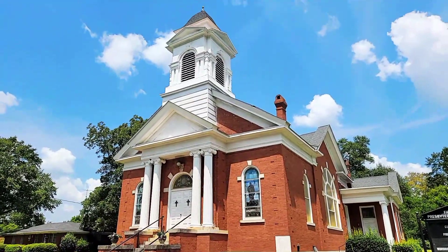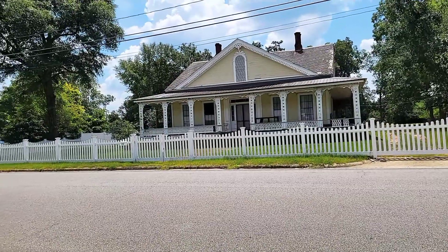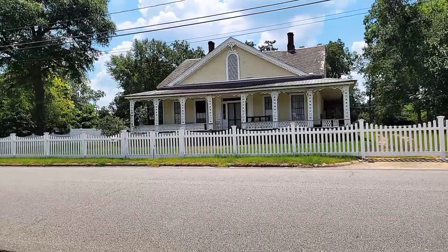This right here is going to be the Cuthbert First Presbyterian Church, which was built in 1900. Across the street we have the C.N. Simpson House, which was built in 1874.